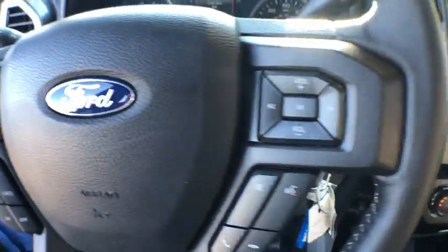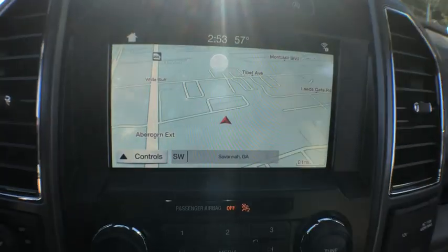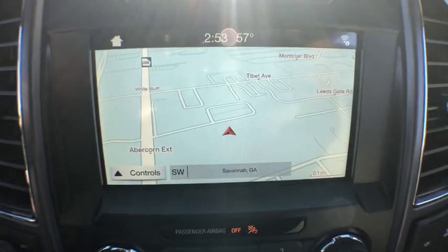Security system, compass, remote keyless entry, tachometer, eight-way power driver seat, brake assist, panic alarm, front reading lamps.